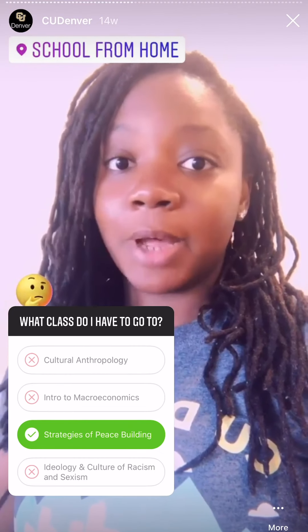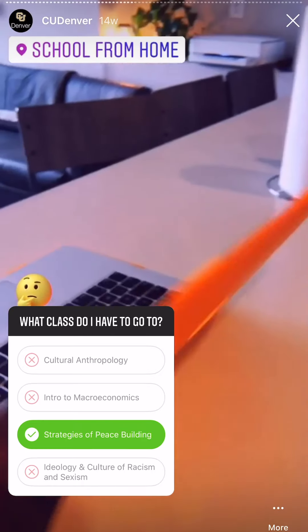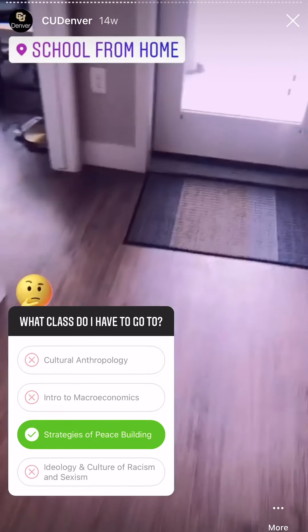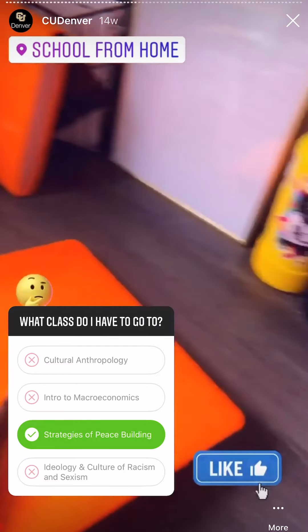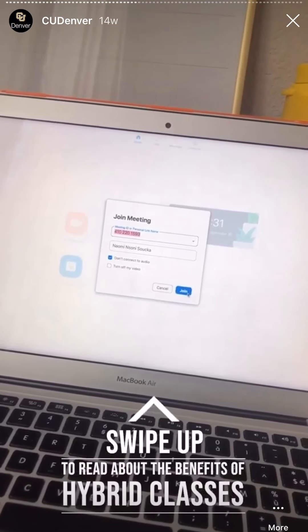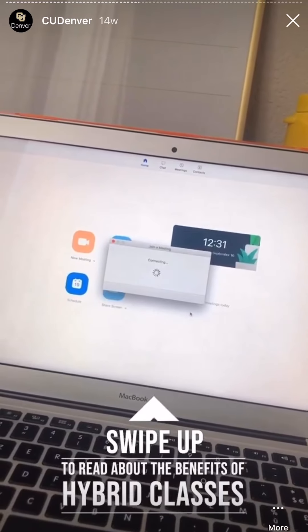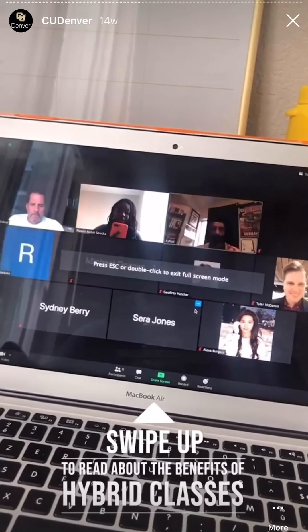I just got off of work and now I have to go to class, which really just means moving my computer from my kitchen counter where I set up my workspace to the desk in my room, which is my study space. To go to class all I have to do is join a Zoom meeting. This class is a hybrid so we meet both on Zoom and in person.